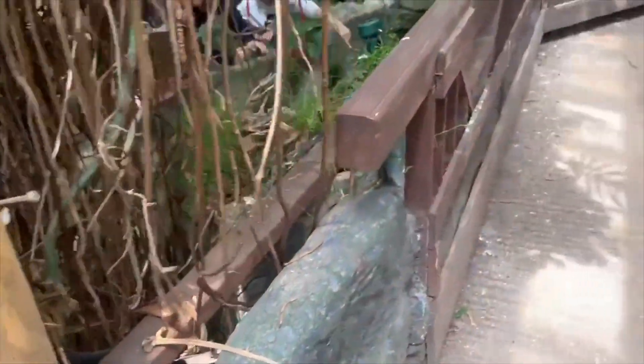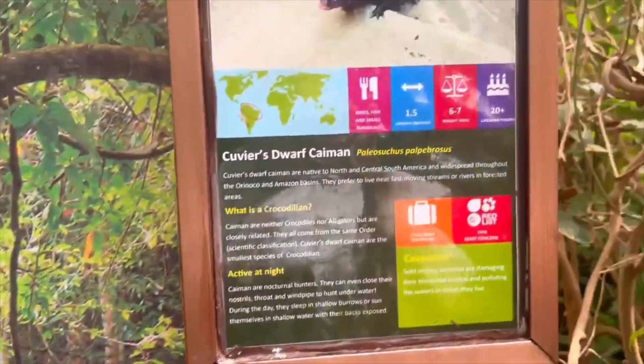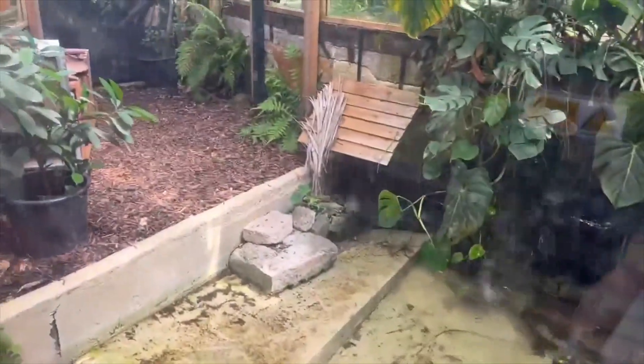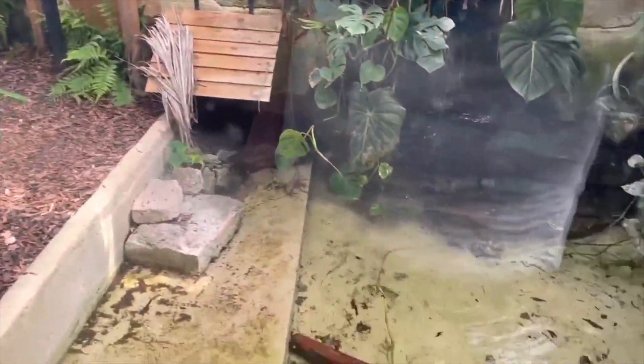Unfortunately, they were doing works on the enclosures during this trip, so we couldn't see the armadillo. They also have some monkey species here as well, as well as crocodilians, as you can see from this dwarf caiman. They used to have two — I think there's only one here now. It was an absolute nightmare to spot, but we eventually did find him hiding literally underneath the platform. You can see his feet right there.